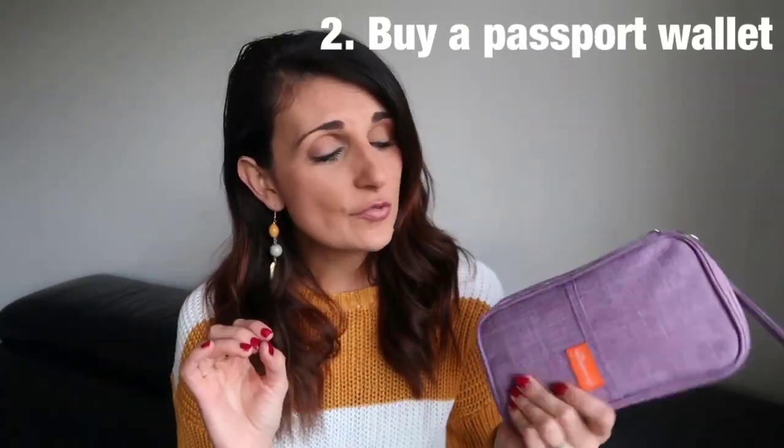My number two tip is to make sure you buy yourself a really good passport wallet. This allows you to have all your passports and boarding tickets in one little pouch or wallet, saving you from rummaging through your bag. You're required to take out your passports and boarding tickets several times at the airport, so having them all in one wallet meant I could just zip it open, present what I needed, zip it back closed, and not lose any bits and pieces.